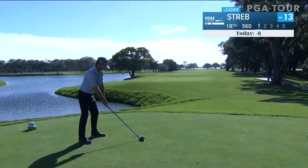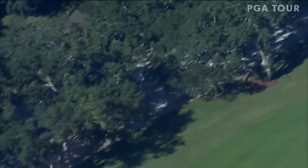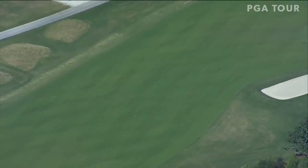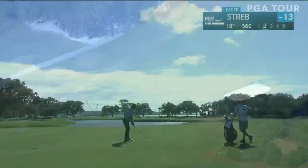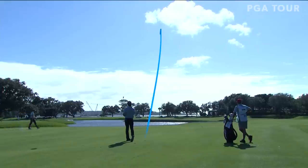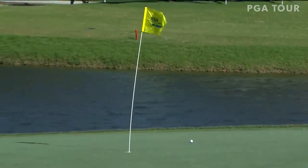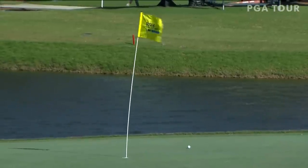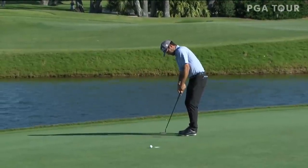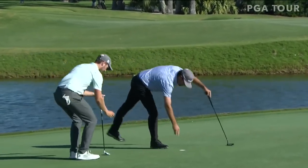The 18th hole at Plantation is a par five with a penalty area all the way down the left side, though the driving area is pretty generous. He may have lost it to the right but he's in good shape. This hole is playing downwind and he should have no trouble getting home in two, but the pin location is right up front, so you've got to take the water out of play. It looks like it's on a good line — wow, downwind, he only carried that penalty area by about two to three yards, 11 feet to the hole. Birdie gets him to 14 under.